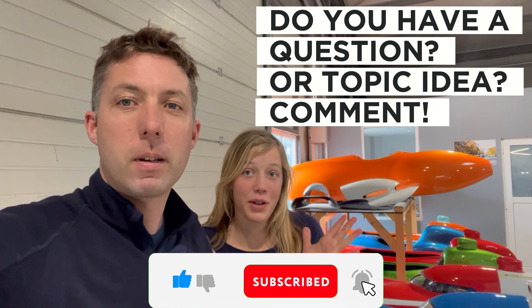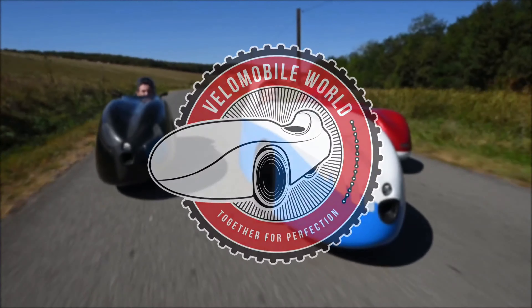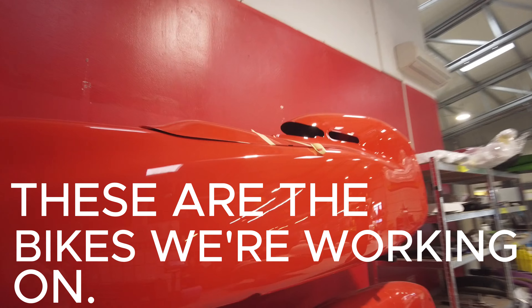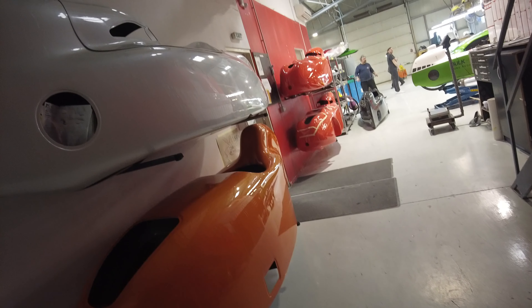Let us know what you want to know. Over here they're ready — bicycles ready to be shipped.